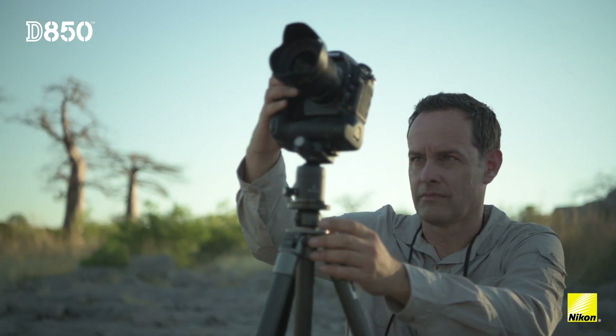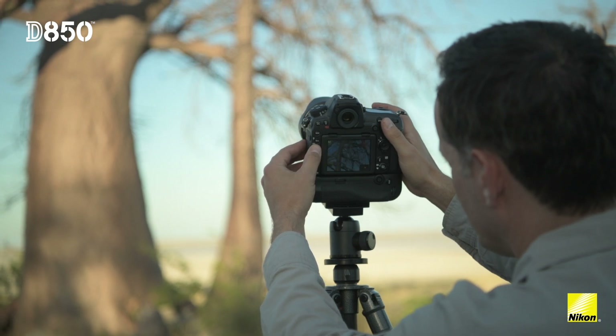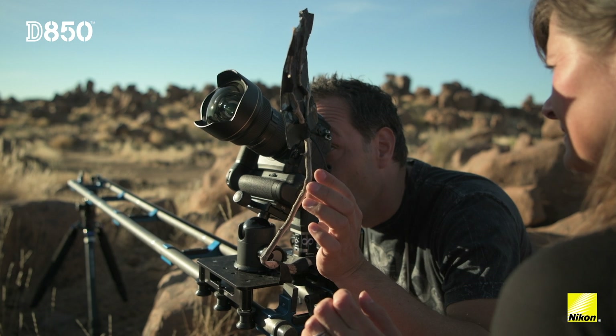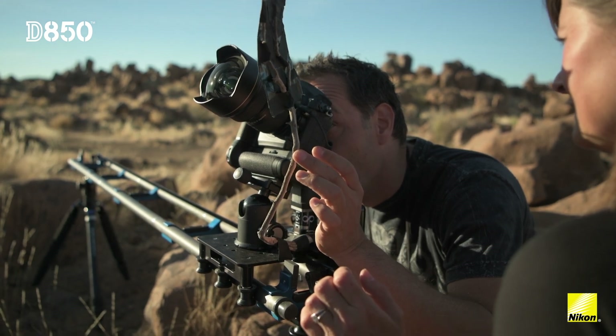When I'm shooting a time-lapse and I'm shooting stars in the Milky Way, what's important for me is that it should already look nice. The rock lines are very beautiful, amazing trees, all very graphic.